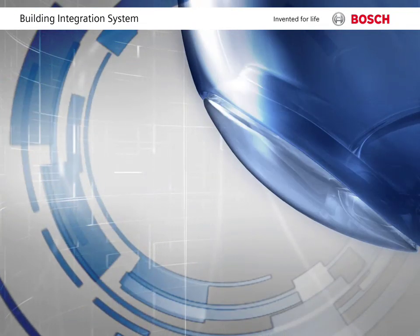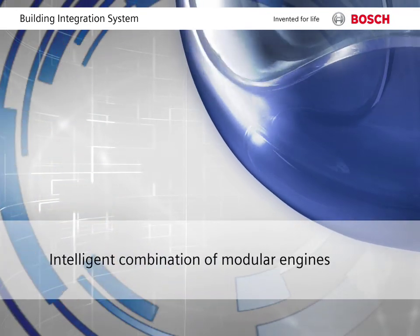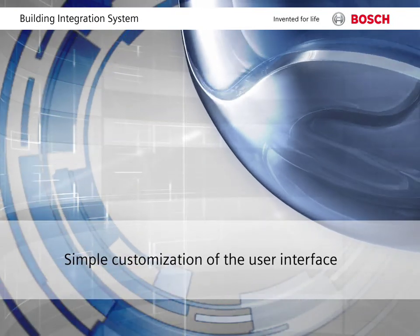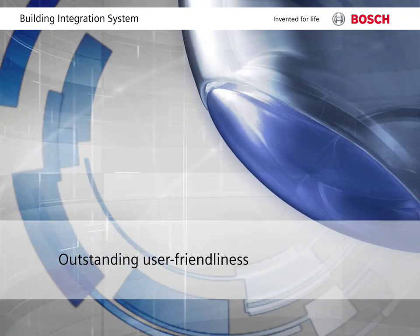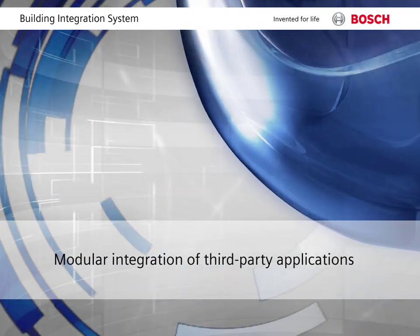The all-in-one Building Integration System enables flexible, highly effective building security. Intelligently combining the engines, it controls any function that uses a network connection of any type — from security and access control to facility operating equipment and video management.